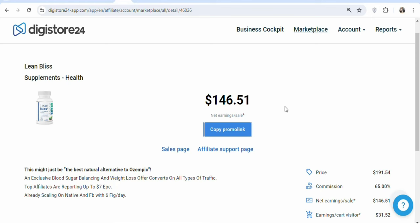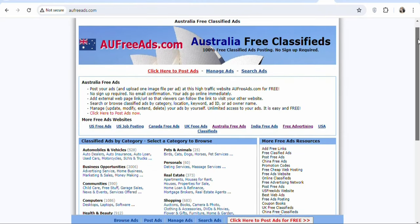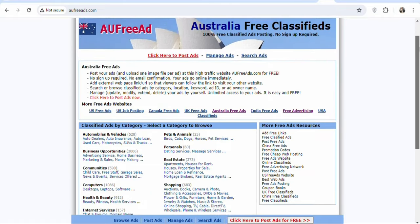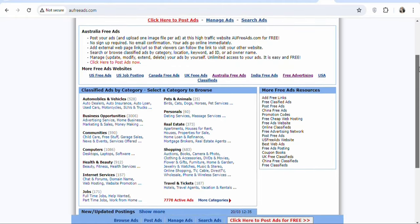There are a lot of different traffic sources that you can use. You can use the paid traffic source or the free traffic source. In this case, I'm going to be using a free traffic source because most of you are beginners, so you have to start with the free traffic source. Once you get a sale, you can then go ahead with the paid traffic source. The traffic source we are going to be using today is aufreeads.com, which is a classified website based in Australia. If you post an ad on this platform, you are likely going to get people who live in Australia to click on your link and make a purchase.